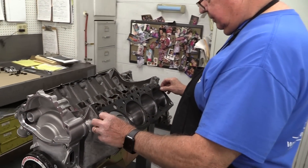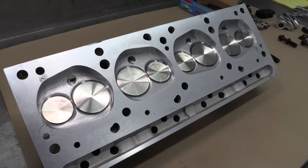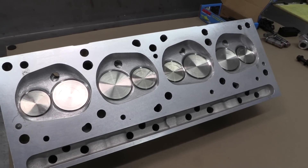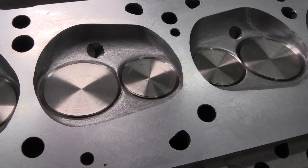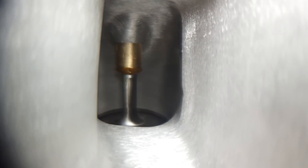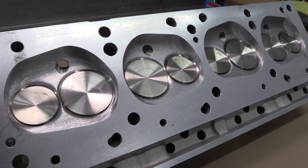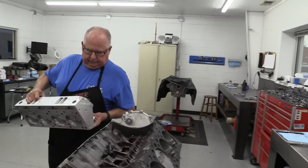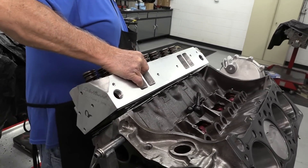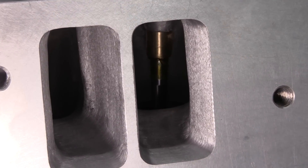A pair of Cometic multi-layer steel head gaskets are used to provide a proper seal between the deck of the block and the Edelbrock Performer RPM cylinder heads. Edelbrock says their Performer RPM heads for Pontiacs are based on the Ram Air 4 Pontiac head from 1969 to 1970. These particular heads have 72 cc combustion chambers combined with 215 cc intake runners. Automotive Specialists has hand-ported these heads for increased airflow, meaning the chamber size will be a few cc's larger. These 14-degree heads are designed to produce best power from 1500 to 6500 RPM. The stainless steel valves are from Ferrea and sized at 2.110 inches for the intakes and 1.660 inches for the exhausts, both with an 11/32-inch valve stem.